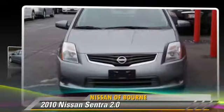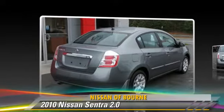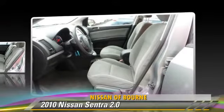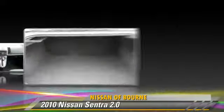The 2010 Nissan Sentra, powered by a 2-liter, 4-cylinder engine with an automatic transmission. This vehicle, with fewer than 75,000 miles on the odometer, gets up to 34 miles per gallon.